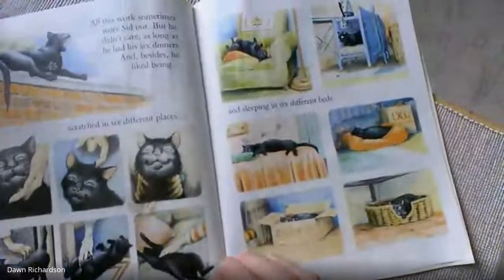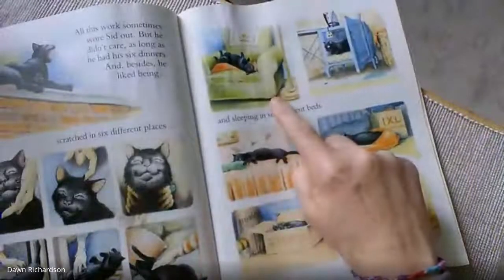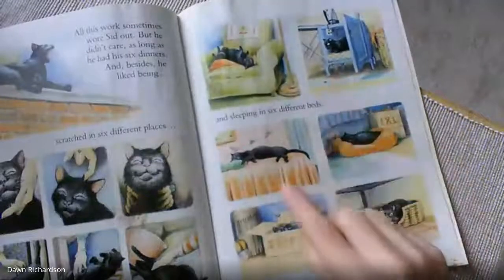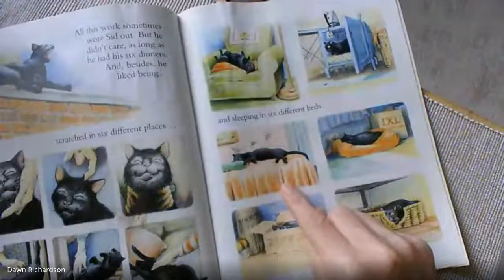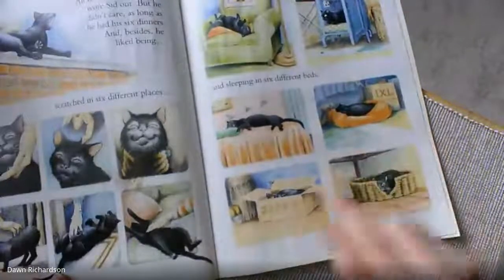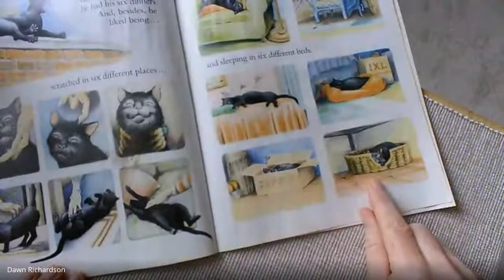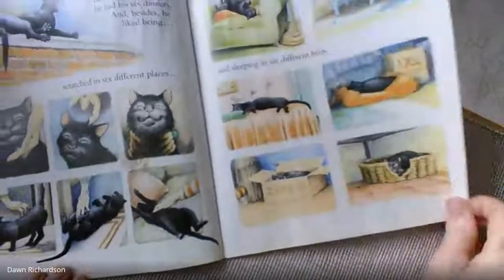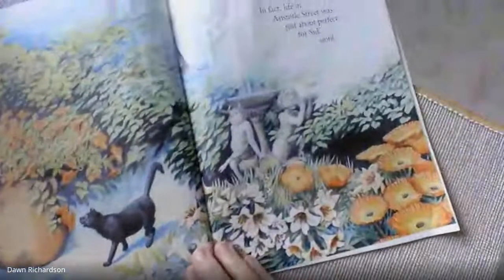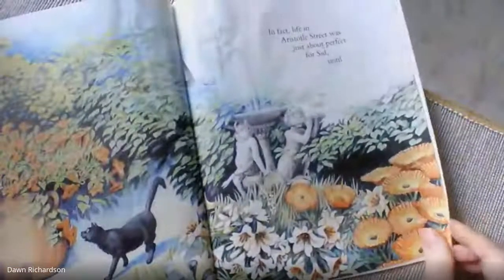And sleeping in six different beds. He's on a green chair. He's in a cupboard. Looks like he's on a bed. He's been given his own bed there. He's in a box. And he's in a basket. In fact, life in Aristotle Street was just about perfect for Sid.